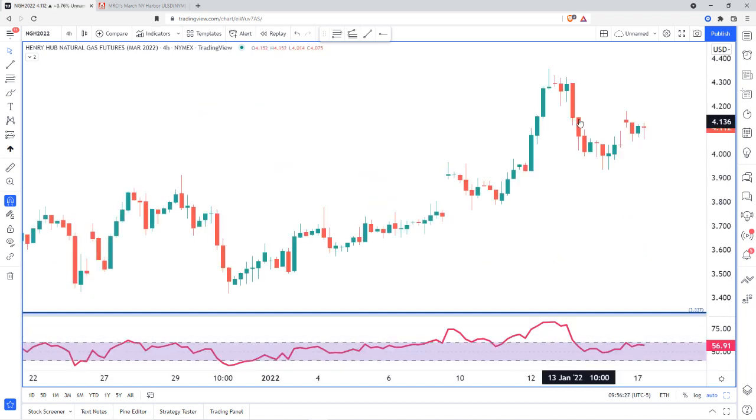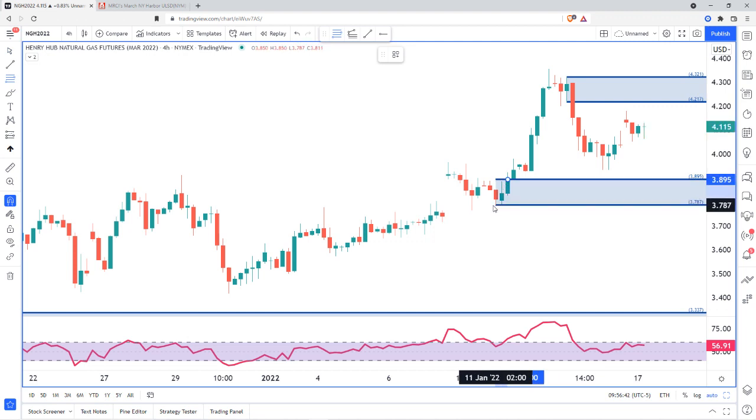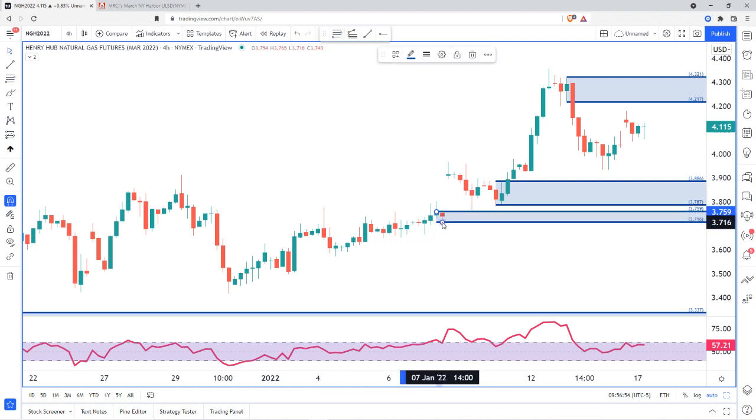Going down to the four-hour time frame, we may have that drop starting at an area of supply right here — a drop, base, drop pattern at 4.217 to 4.321. If we do start to move down from there, our next area of demand is right here — a drop, base, and kind of a weak rally, honestly. But we do have the gap area that could act as a bit of a demand zone as we come back down. Overall, because of the bearishness of the market, we may just rally up to 4.2 before collapsing, pausing a little bit along the way, but ultimately getting to 3.337.